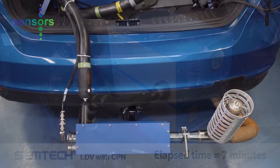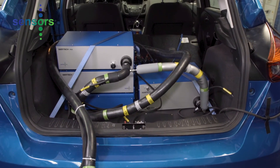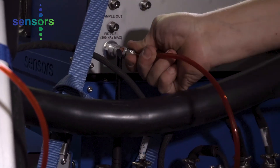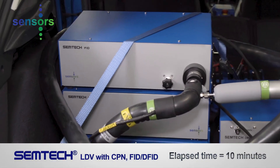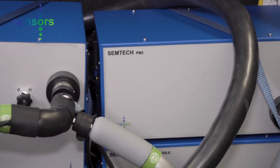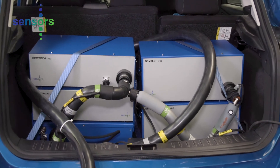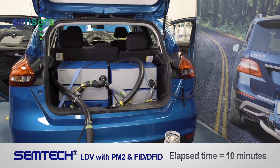Here we added the FID, or flame ionization detector, option to measure total hydrocarbons. A dual FID to simultaneously measure total hydrocarbon and methane is also available. This reconfiguration took our technician an additional 10 minutes to complete. For particulate mass measurement, the CPN module can be removed and a Simtek PM2 module can be connected. The swapping out of these modules took our technician around 10 minutes.